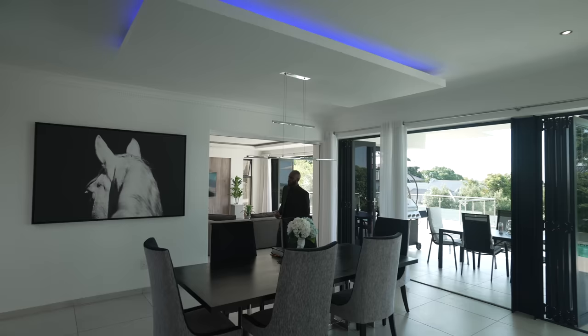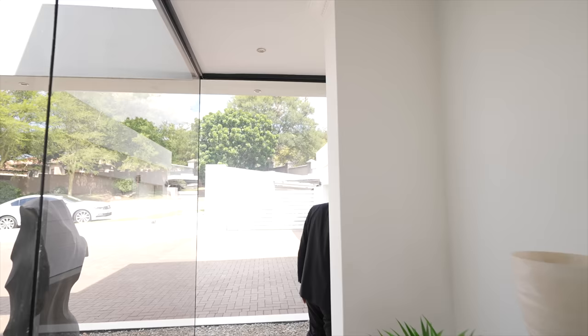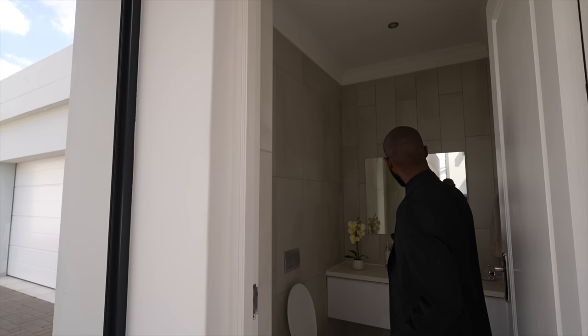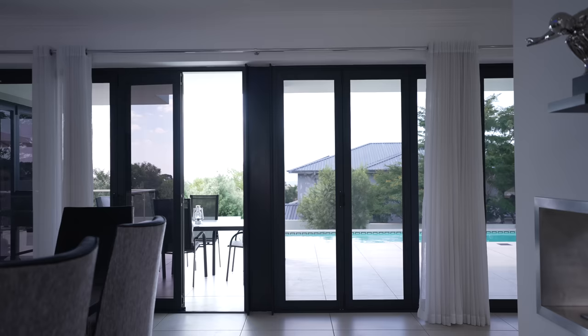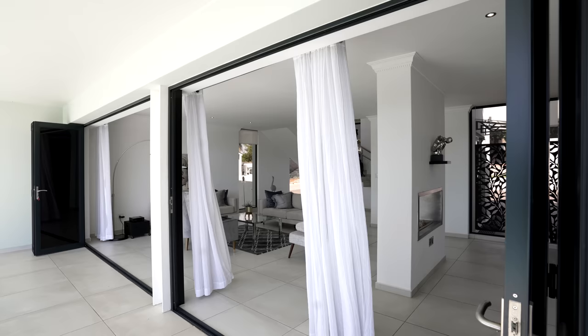There is a hallway taking us to a powder room from the dining room. A wall of glass gives you a view to the outside section. Inside the powder room you have a floating water closet, a floating vanity set up with a gorgeous sink, and a mirror. Walking back through the dining room, we head to the patio section right next to the living space.